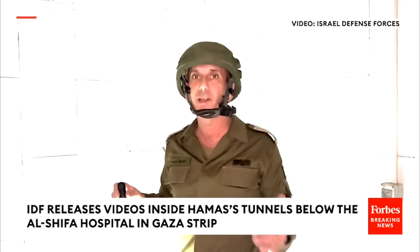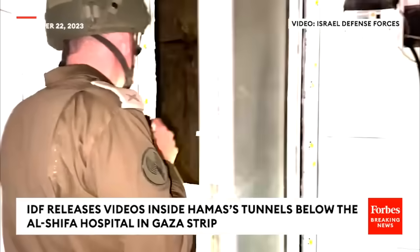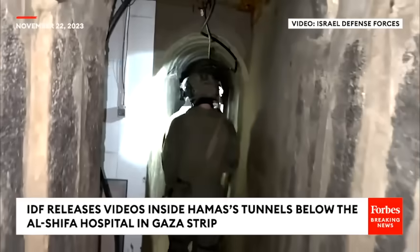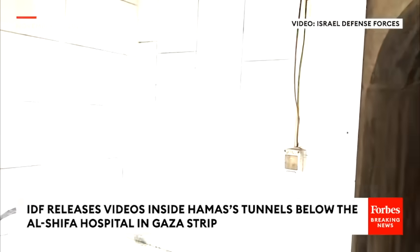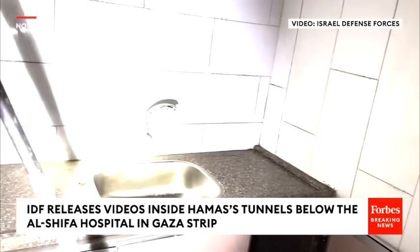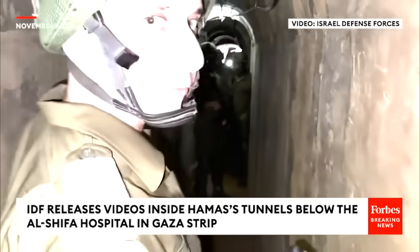I guess it was evacuated when they knew or understood that we were going to enter Shifa hospital. You can see how long it is. The warriors in front of us are going inside the tunnel. You can see a small kitchen, so it provides them food, water, et cetera. All these facilities of water and food are coming from the hospital, meaning they're using the hospital's infrastructure.